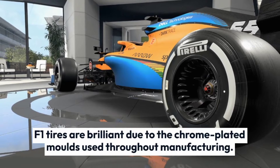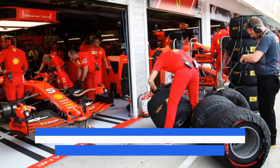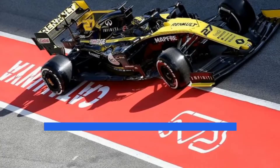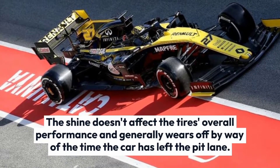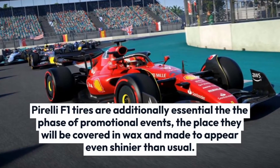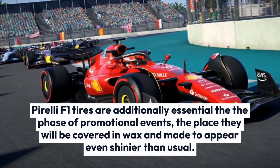F1 tires are shiny due to the chrome-plated molds used throughout manufacturing. These molds stop the tire from sticking and causing irregularities on the tread. The shine doesn't affect the tire's overall performance and generally wears off by the time the car has left the pit lane. Pirelli F1 tires are also an essential part of promotional events, where they will be covered in wax and made to appear even shinier than usual.